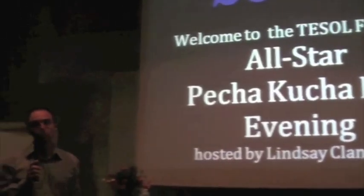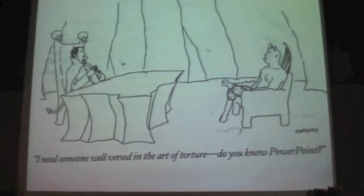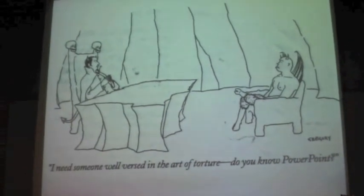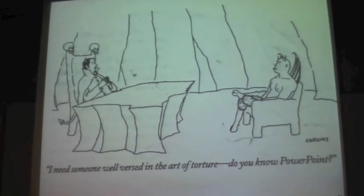I'm going to be your host this evening. I'll explain a little bit what Pecha Kucha — or correctly pronounced, apparently, Pecha-chka — is all about. It's a form of presentation designed by two designers from Britain who are in Tokyo. They were tired of what is known as death by PowerPoint.